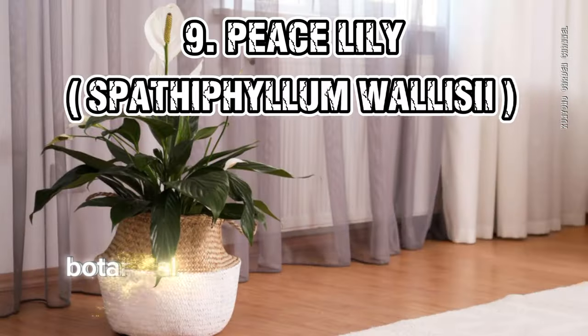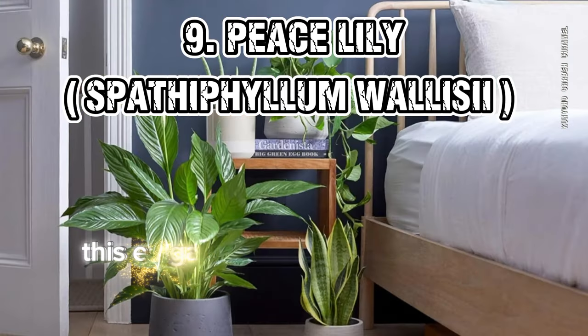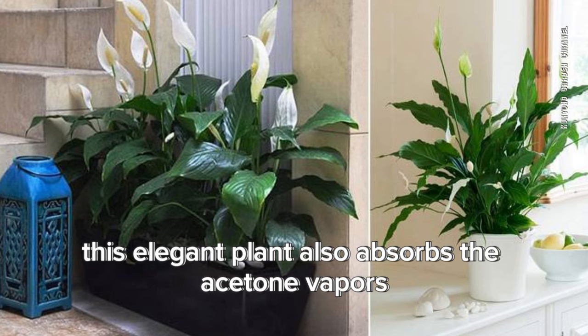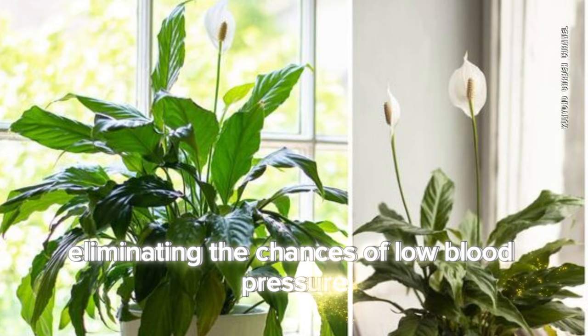9. Peace Lily (Spathiphyllum wallisii). Besides purifying air, this elegant plant also absorbs acetone vapors that are commonly found in house paints, eliminating the chances of low blood pressure and headache.